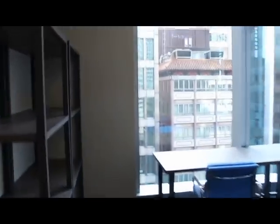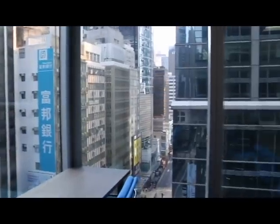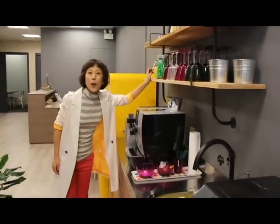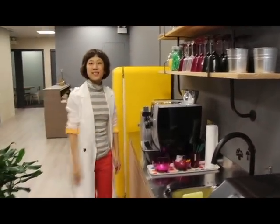We got the vintage letter slots with each and every door, which is going to be different for every office unit. And now we're back to our kitchen, in which you get a coffee machine, a wet pantry, water, and printers on the side.